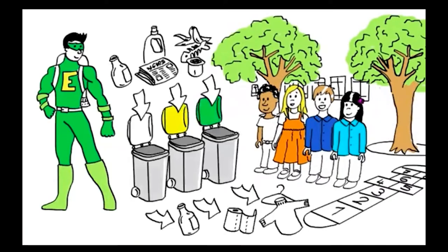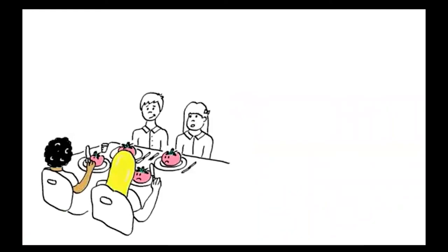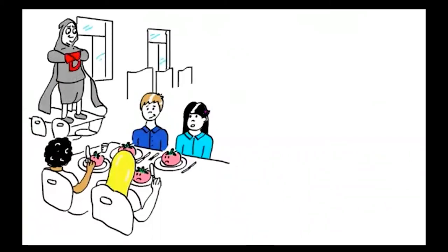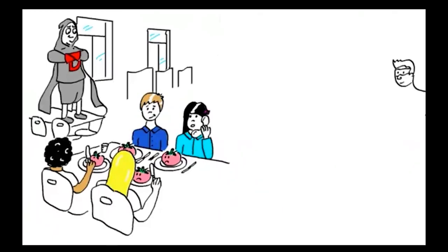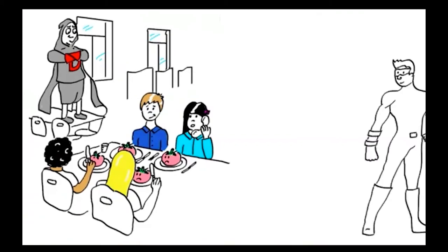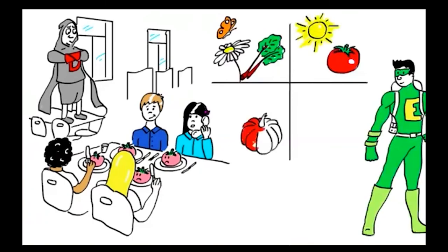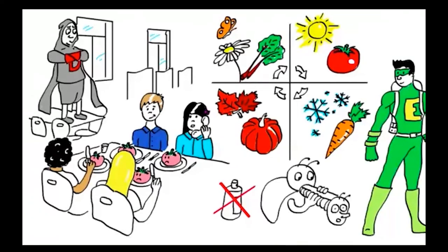'Thanks, Eco Man!' the class shouted. Later that day, the class sat down to have lunch and found pale, tasteless tomatoes on their plates. They could see the dreaded Dump It Man sneering in the corner, so they called Eco Man again, who was busy protecting endangered animals. Eco Man explained that the Earth gives us fruits and vegetables all year round, but different ones grow in different seasons — rhubarb in spring, tomatoes in summer, pumpkins in fall, and carrots in winter. When we respect natural cycles, nature helps us — for example, by giving us ladybugs who eat the aphids that would otherwise eat our plants.